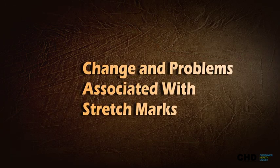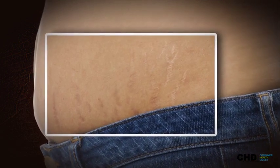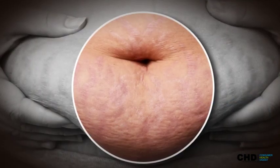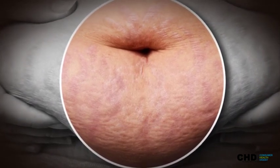Changes and problems associated with stretch marks: Stretch marks are neither itchy nor painful. The only dilemma linked to stretch marks is the ugly, unappealing appearance of stretch marks.